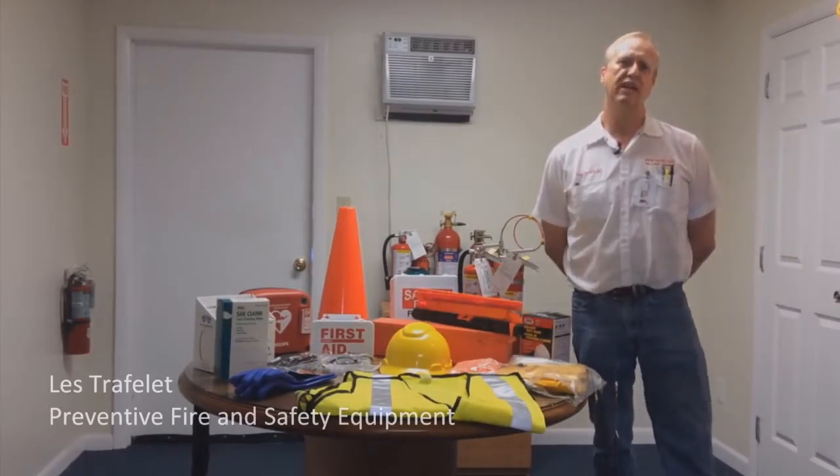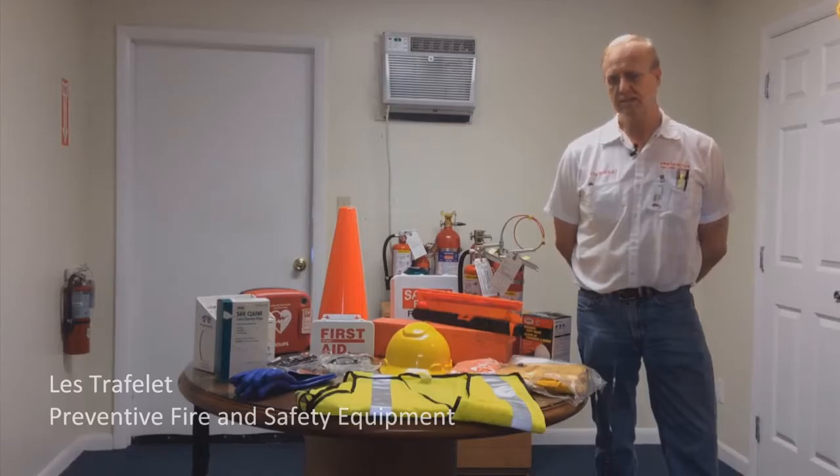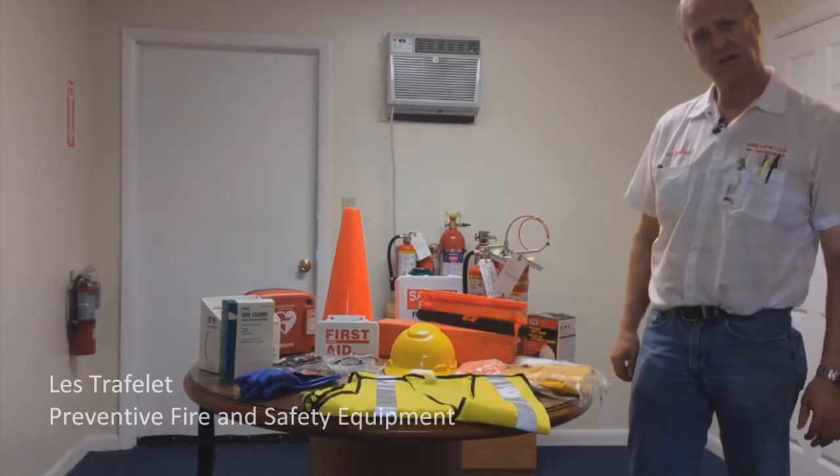Hey everybody, it's Les again from Prevent and Fire. Today I'd like to talk about vehicle first aid and safety products. Not only is it important to keep your facility safe, it's important to keep your employees safe out in the field and in the vehicles. Today we're going to go over a few products that we recommend. We also carry a full line of products — these are just a few that we're going to recommend to you today.